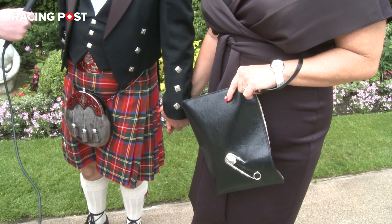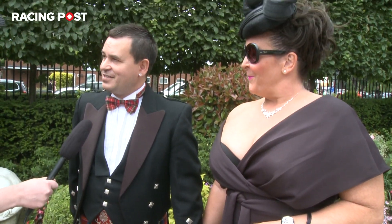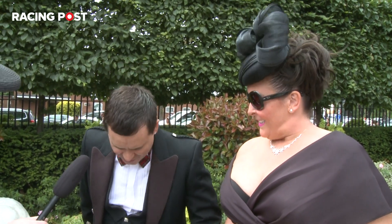And is it your first time at Ascot? No, we've been before. And do you always wear a kilt? Yes, every time. My family tartan as well, so Stuart.